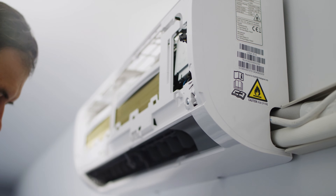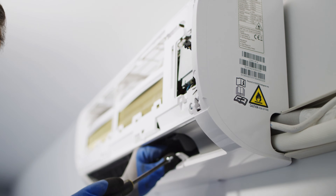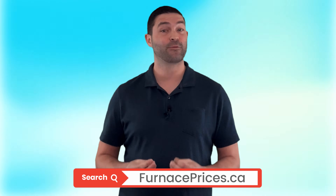Considering a heat pump? We recommend dealing with a reputable local professional HVAC contractor who can assess your home and needs, offer recommendations, and conduct a safe and efficient installation. For more information, check out our comprehensive heat pump buyer guides, brand reviews and comparisons, size and cost calculator tools, and more at FurnacePrices.ca. Plus, get free estimates from certified local professionals.